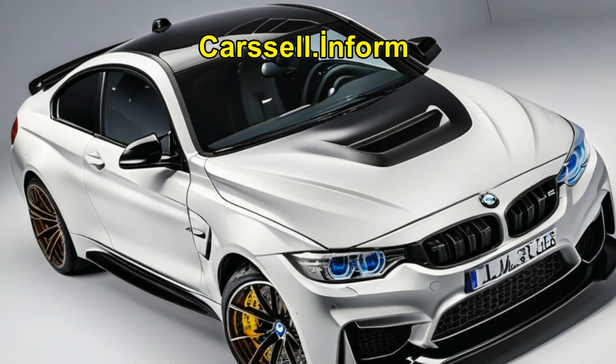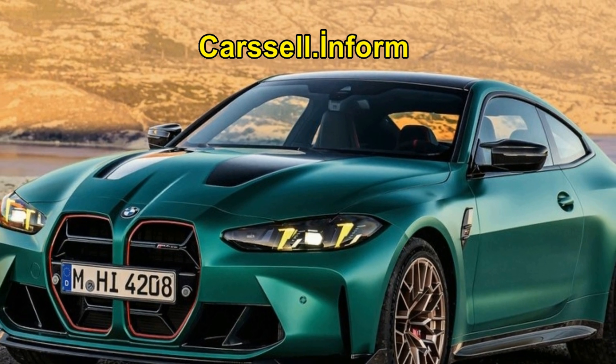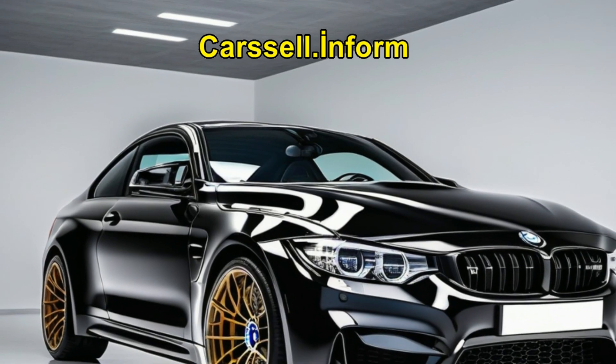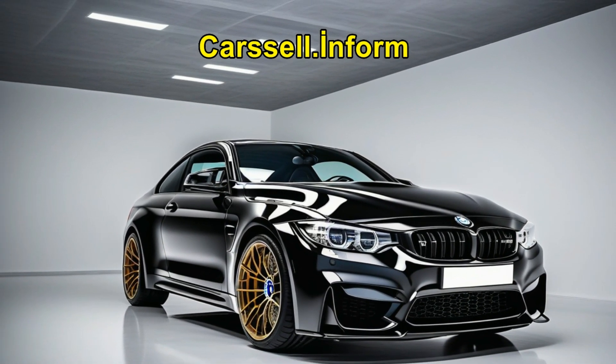With a remarkable acceleration of 0 to 100 kilometers per hour in just 3.4 seconds and a record-breaking lap time at the Nürburgring's Nordschleife circuit, this car is engineered to excel on both the road and the track.